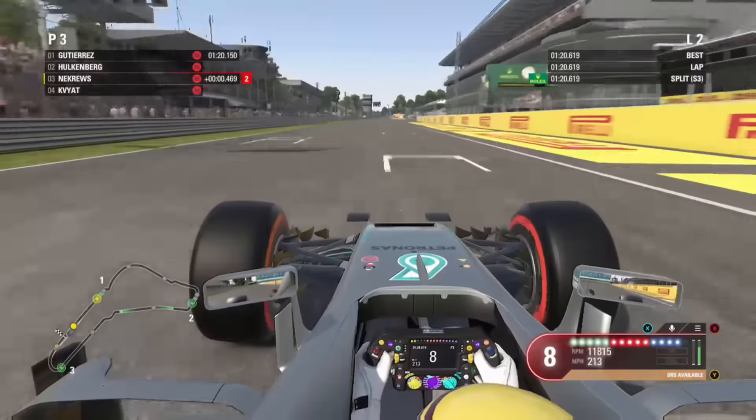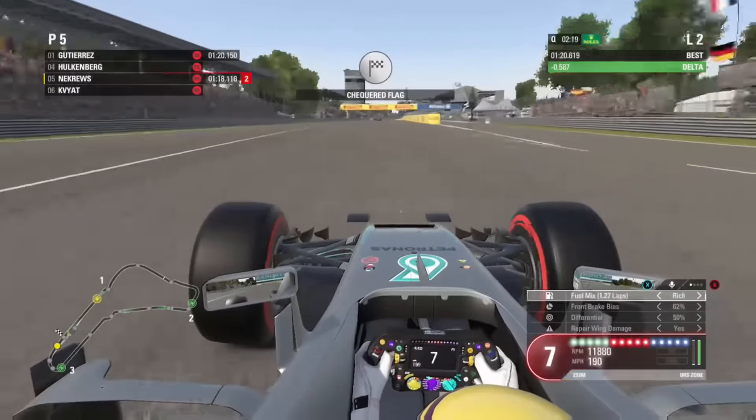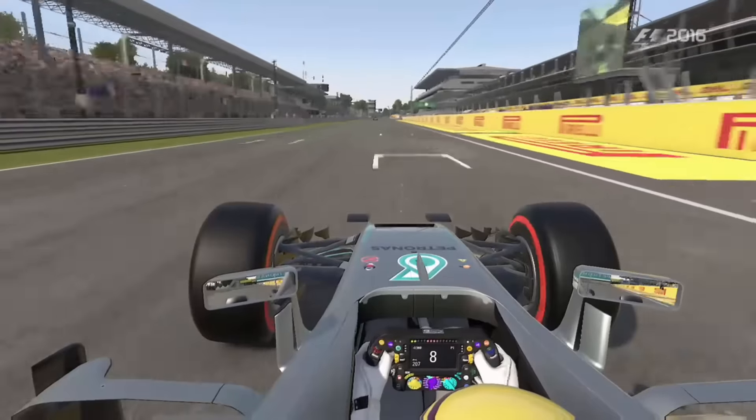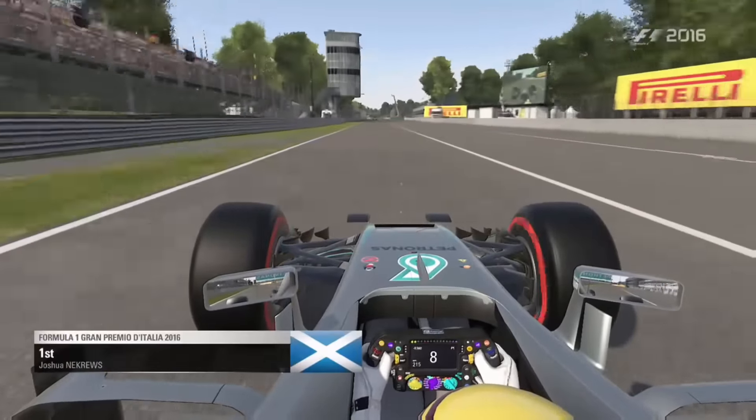We tried to get pole position on our first lap but couldn't, missing it by four tenths, still going third which was good. But on our final flying lap we managed to grab pole position by just under one tenth. It was a good qualifying lap - now let's head to the race.